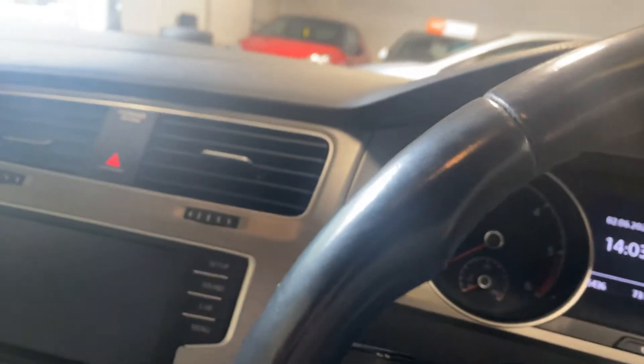It's done 65,000 miles, this car, which is not really a lot for the diesel model. It's got a full service history as well.